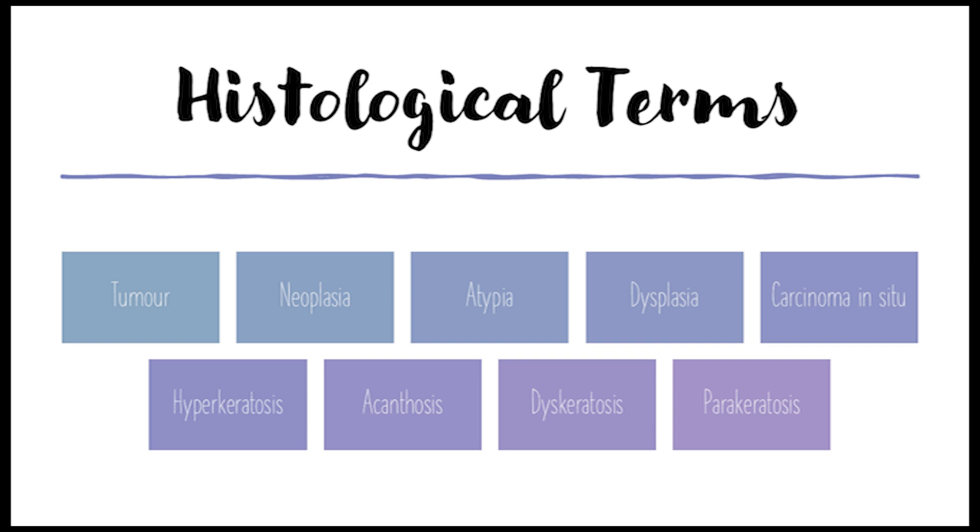If atypical cells are disrupting the structure of the tissue, that's dysplasia. Carcinoma in situ is where the entire thickness of the epidermis is involved — the cells look like cancer cells but haven't spread beyond the top layer of skin, so it's considered precancerous. Hyperkeratosis is a thickening of the keratin layer; it often shows up clinically as scaling and can be caused by a range of things, some benign, some not.